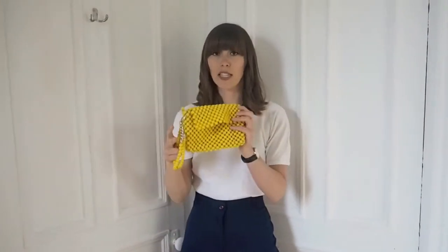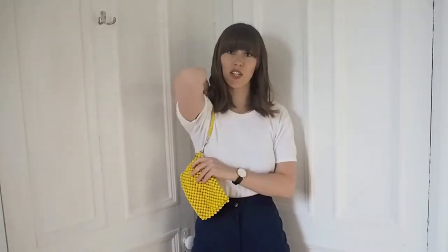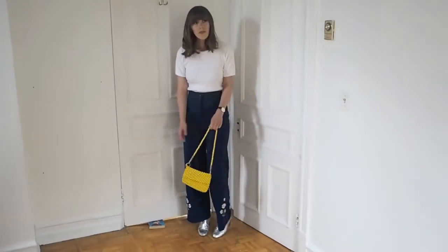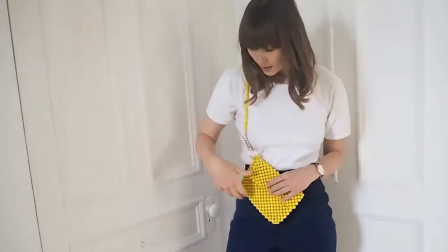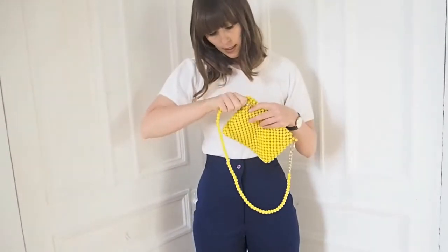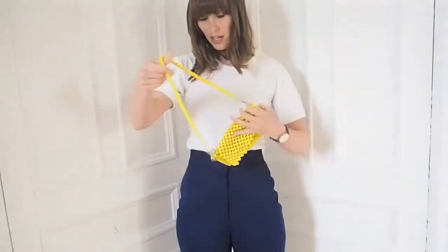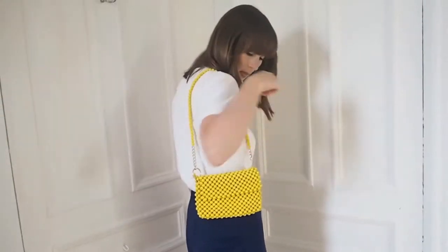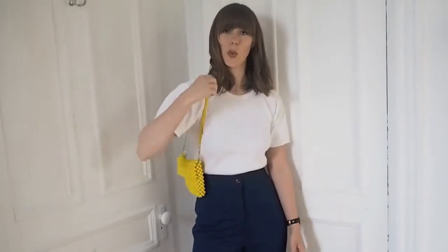With the trouser suit I would accessorize with this gorgeous 60s yellow bead purse clutch bag. I just love the colour yellow at the moment and this is so cute — you can literally fit your phone in. If you're just going somewhere casual, you can hold it like that, or you can also clip it over your wrist. Really cute and interesting — very very cute.